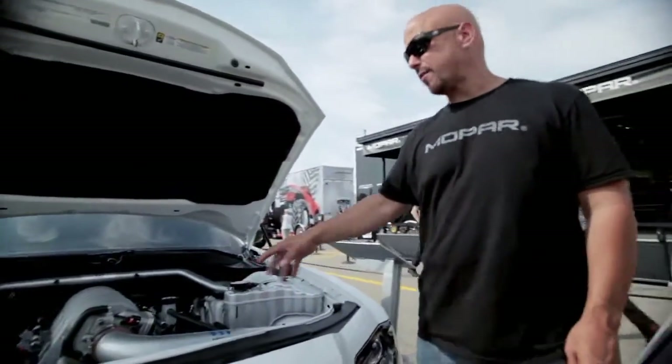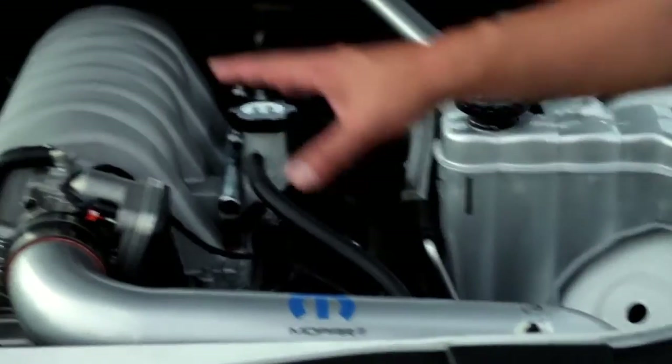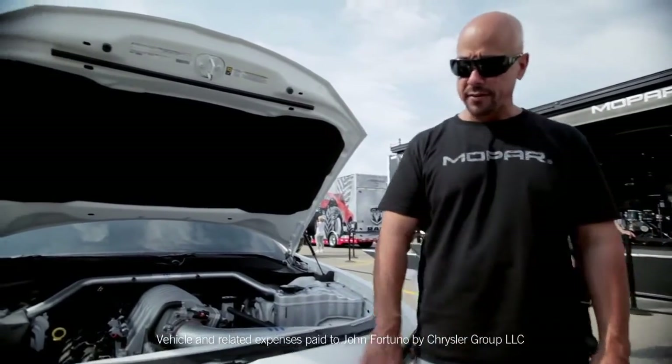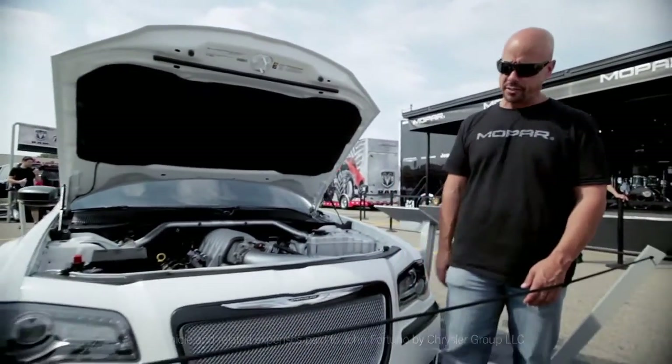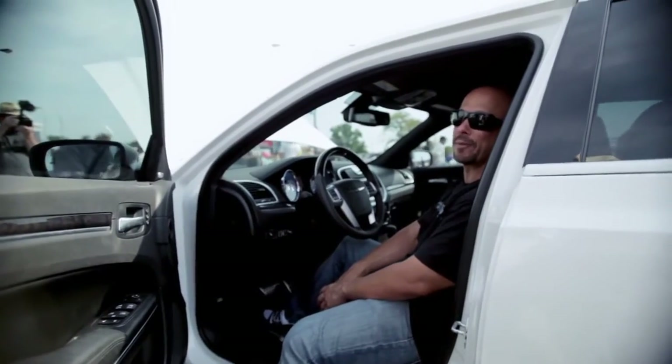We've got the 426 Hemi done with the Mopar strut tower, cold air intake, and some other accessories. The motor itself is the aluminum block 426. Up front we blacked out the grill and put a Mopar grill insert in there, and there's a heavy cam in there so it really gets a rumble to it.